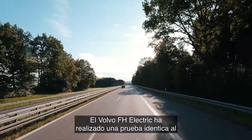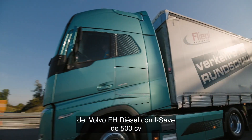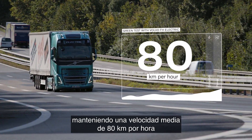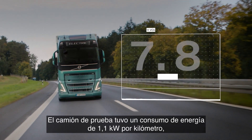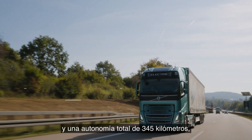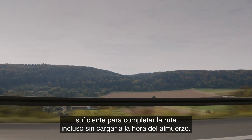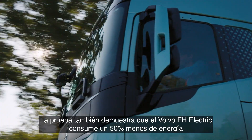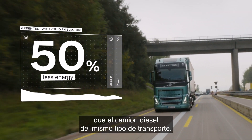The Volvo FH Electric performed the test on par with the Volvo FH with iSave 500-horsepower diesel truck, maintaining an average speed of 80 km per hour at 40 tons total weight. The test truck had an energy consumption of 1.1 kWh per kilometer and a total range of 345 kilometers — enough to complete the route even without charging at lunchtime.